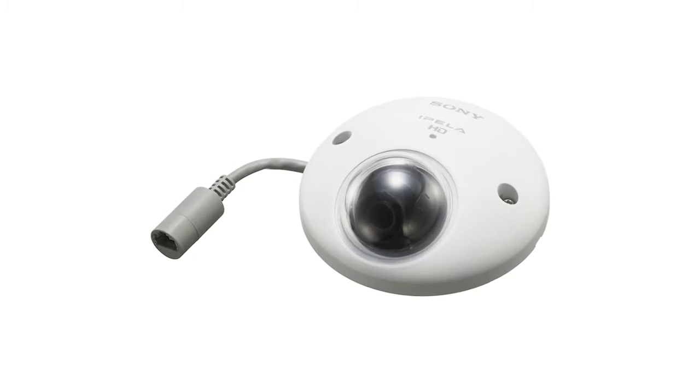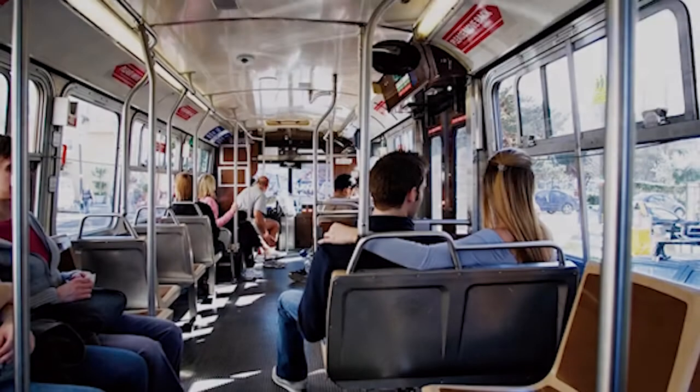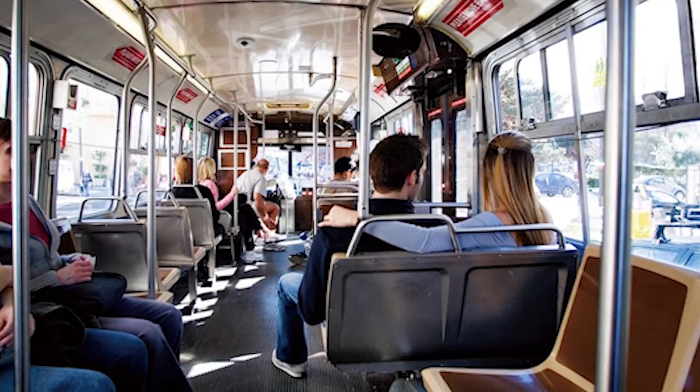Here we are at the transportation section. We introduce the XM632 — the first Sony in-vehicle camera. It has a 130-degree wide-angle view and is vibration resistant.